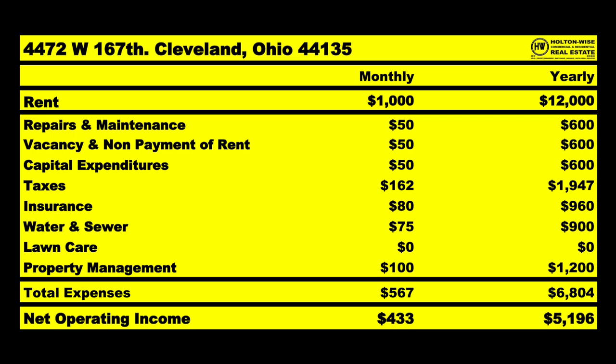As far as the numbers, they're going to be similar to the previous property. $1,000 or so is coming in. I anticipate spending $567 on average, leaving us with an NOI of $433. All in, you'd be all into this at $65K — that would be an 8-cap.